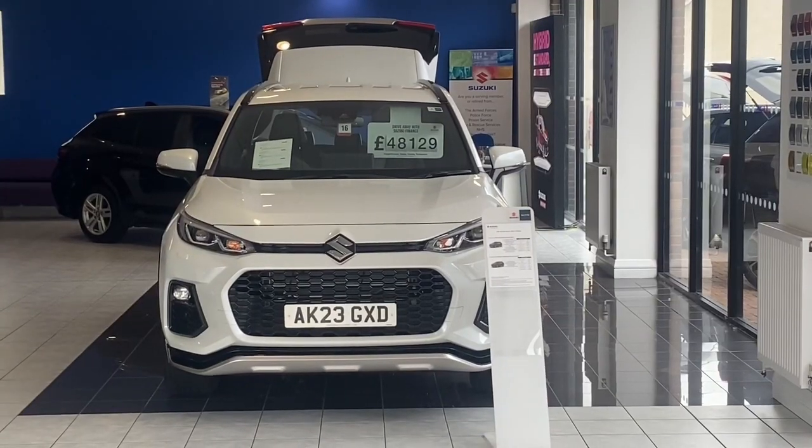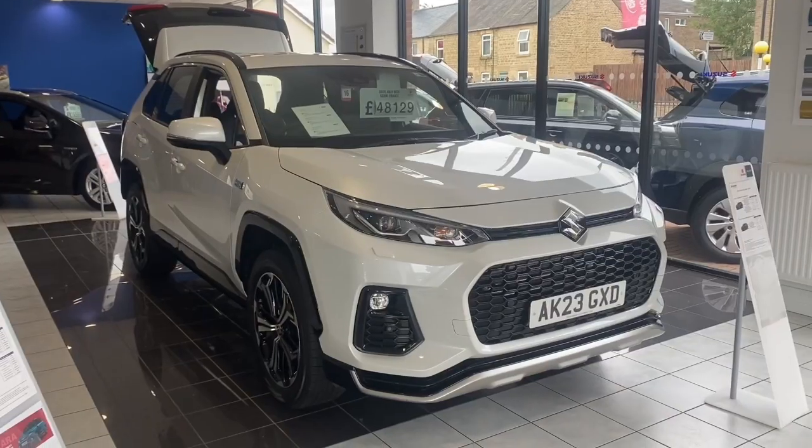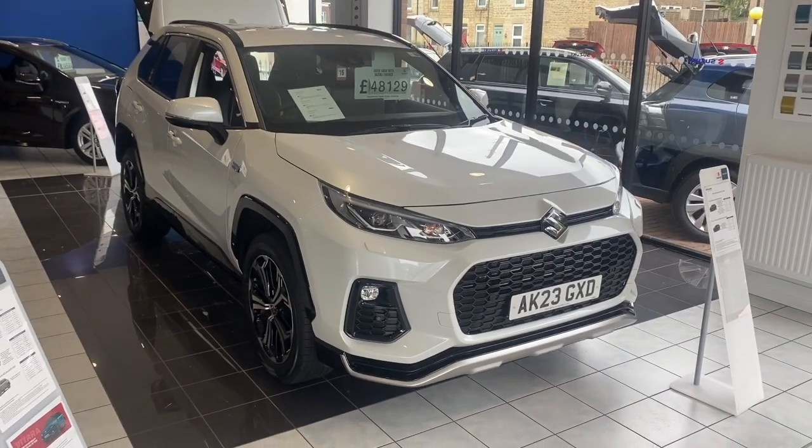Hello everyone, it's Will here at Close Suzuki in Corby. The Suzuki A-Cross has landed here and the great thing about it is this one is actually going to be a demonstrator and it's available for test drive.